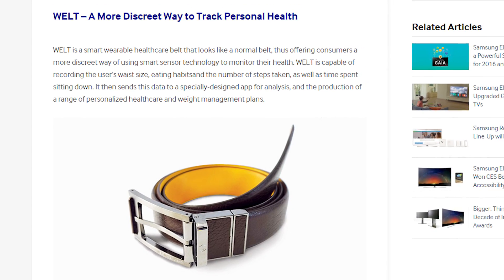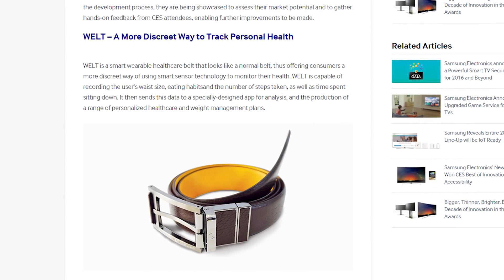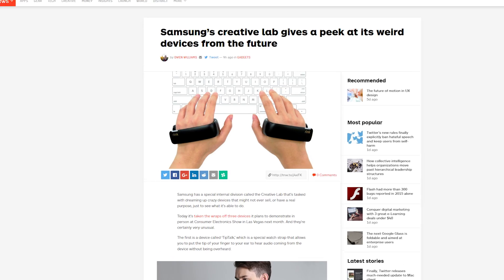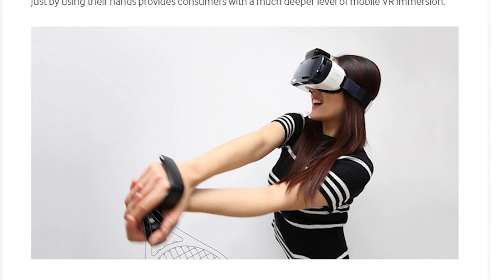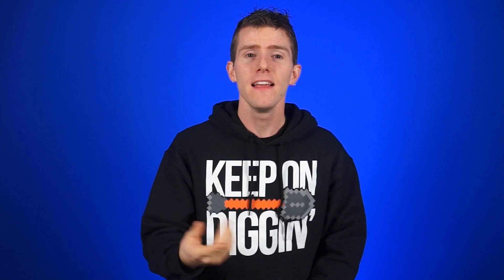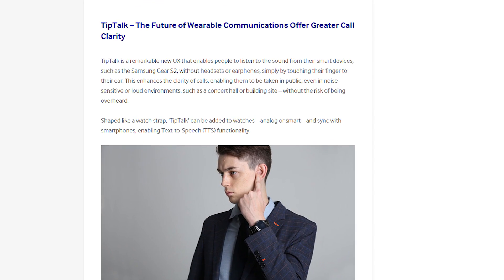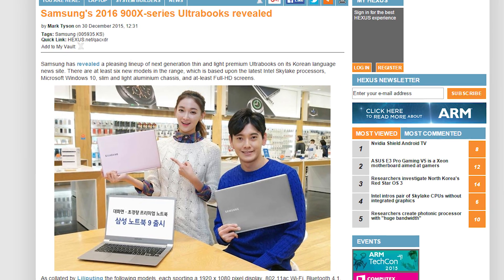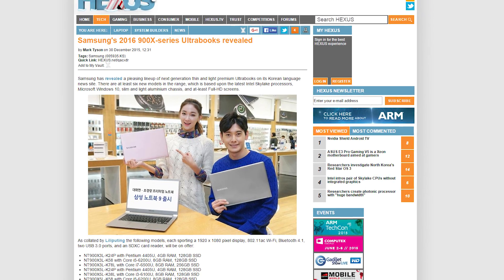Basically what it does is it tracks how much time you spend sitting down, what you eat, and it tracks your waistline. Sounds a little invasive. Another one of the things they announced is Rink, a hand motion controller for games and VR headsets — sounds like it's destined to be used with Gear VR. Tip Talk is a watch strap that can connect to smartwatches and expand their functionality. And Samsung has also revealed a lineup of new 900X series ultrabooks with Skylake processors and flat folding screens, and one comes in pink. We'll have to wait until CES to get a closer look.